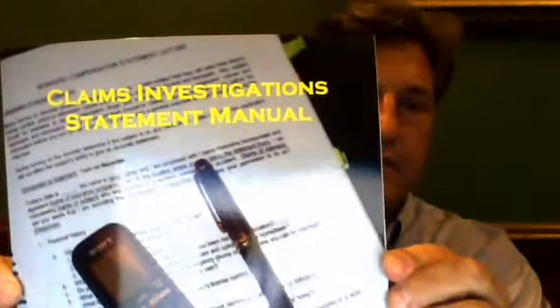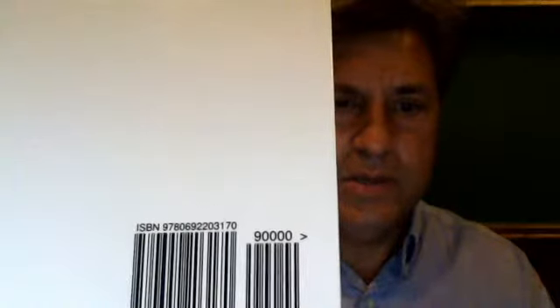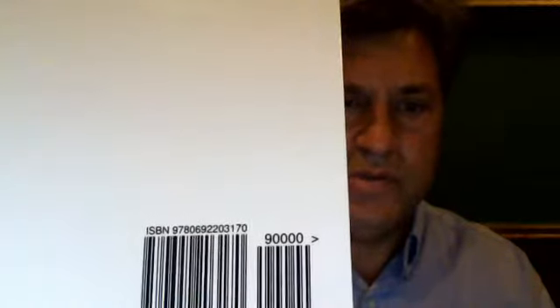When it comes to claims investigations, I put together what I call a Claims Investigation Statement Manual. It is available on Amazon.com. The ISBN number is 9780-69-220-3170. It's $37.